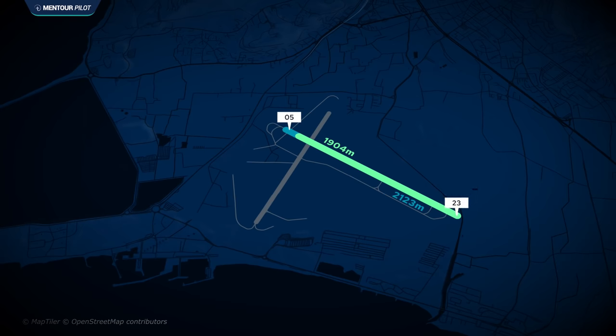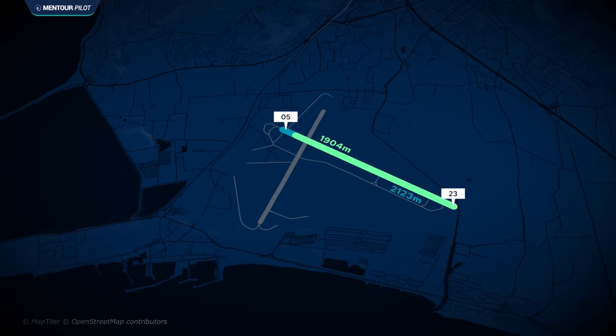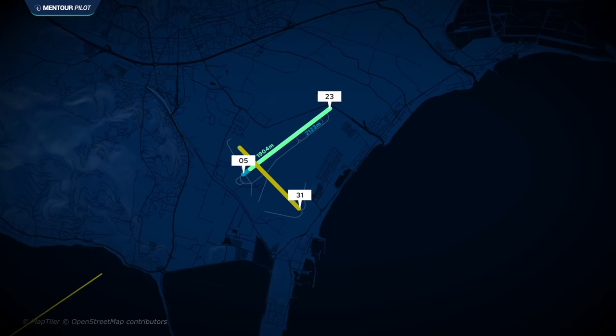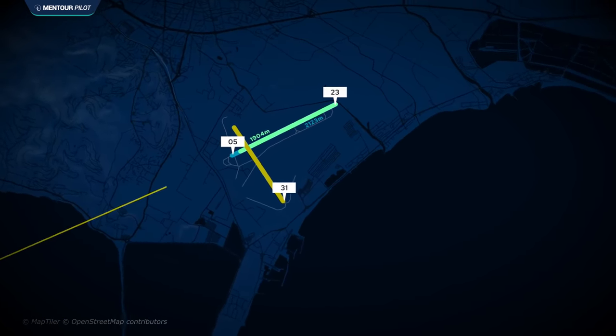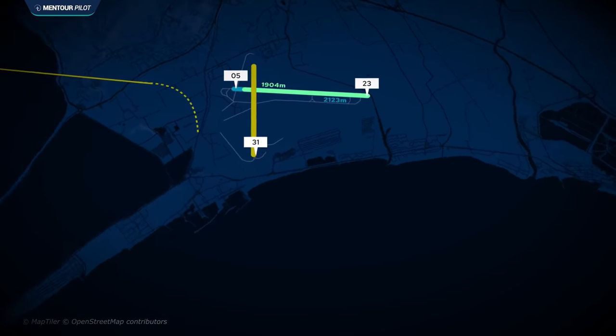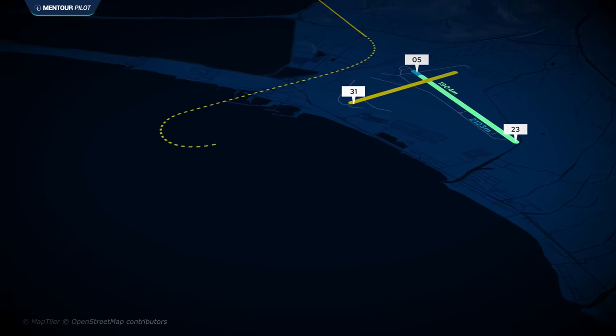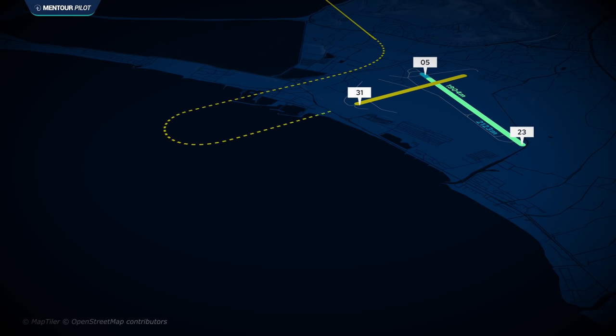If you want to land on the cross runway — the only runway a civilian airliner can land on — that's runway 31. You have to do an ILS approach in for runway 05, then break off that ILS and do a non-reciprocal circling approach for runway 31. There's no actual approach procedure into that runway, largely because of a lot of mountains just north of the airport.